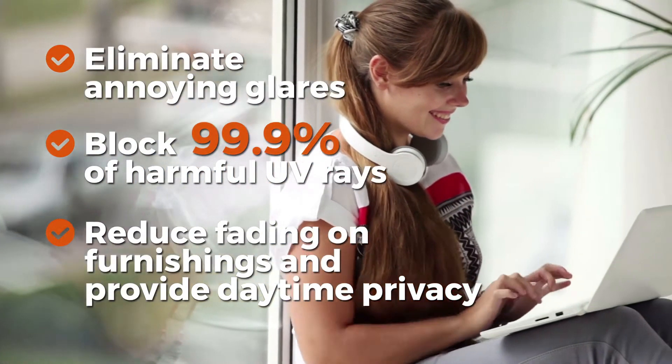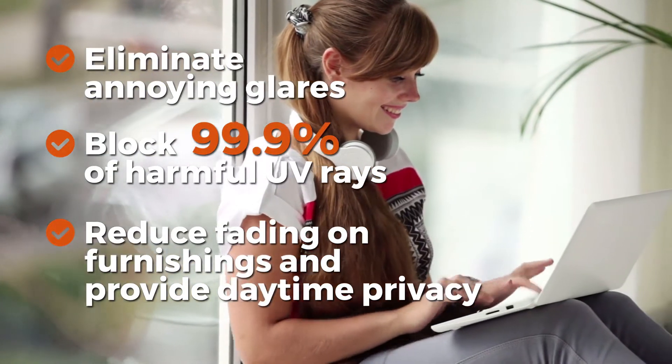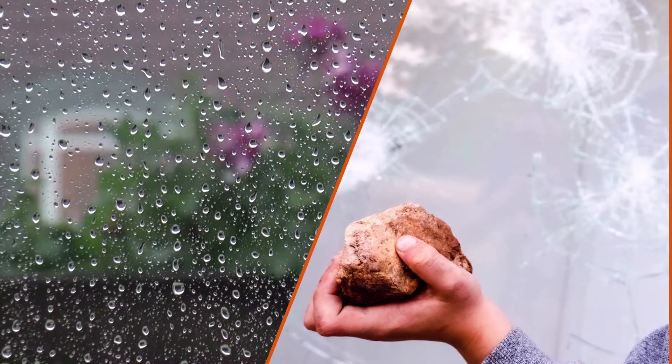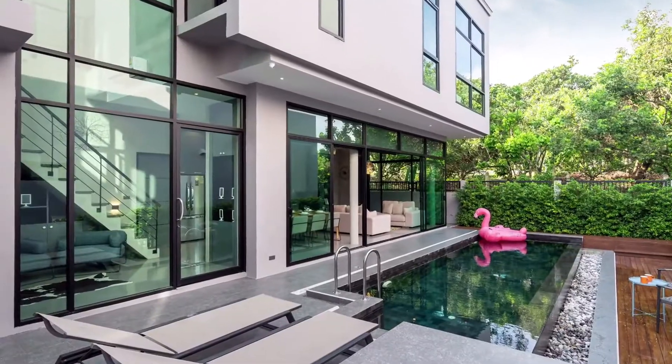Our premium solar film provides daytime privacy with decorative options, and also helps with minor hurricane protection and burglar protection, all while creating exterior uniformity within hours, not days.